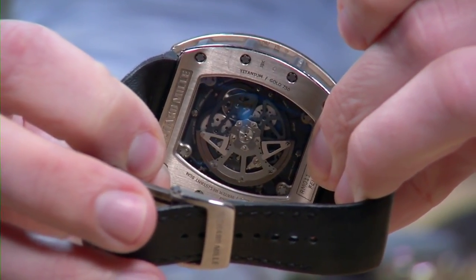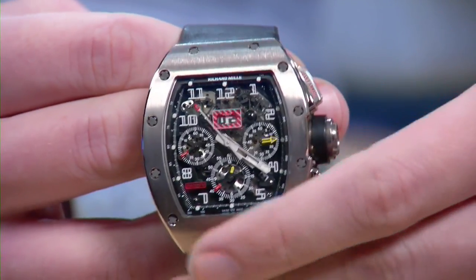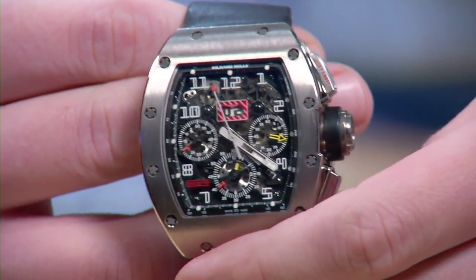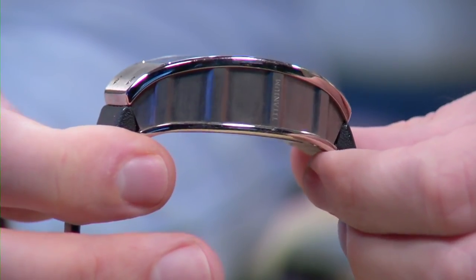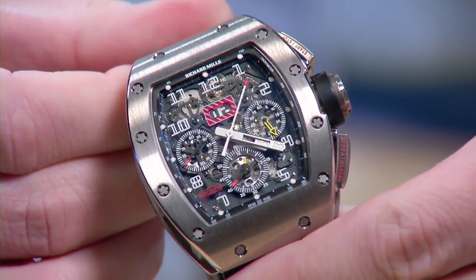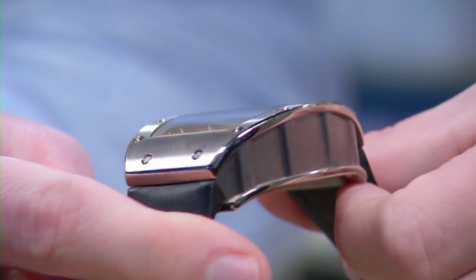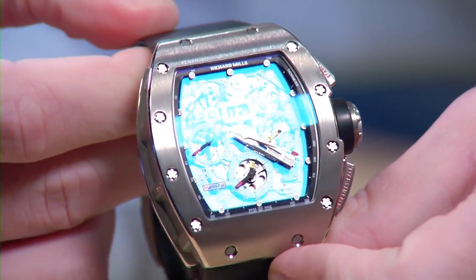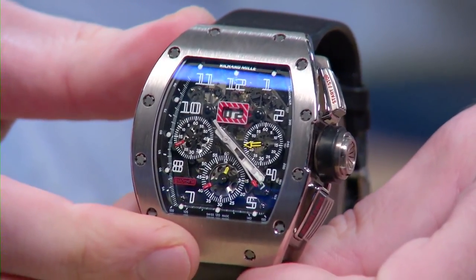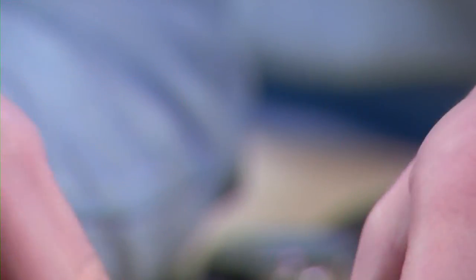The RM AC1 offers a 55-hour power reserve, automatic winding, a unique full-titanium skeletonized set of bridges and plates. What sets this watch apart is the combination of outlandish appearance with outstanding ergonomics — it's a flyback chronograph, shockproof, combining two white metals, and it's an annual calendar. The tonneau case form, originally associated with early 20th-century vintage wristwatches and revived by Franck Muller in the early 90s, is something RM now truly owns.